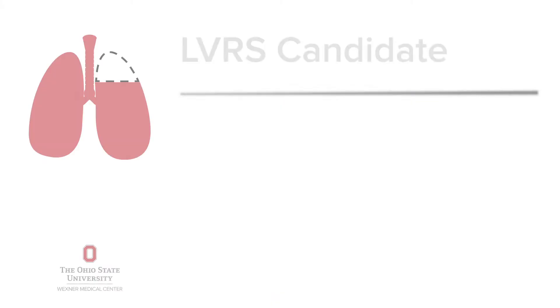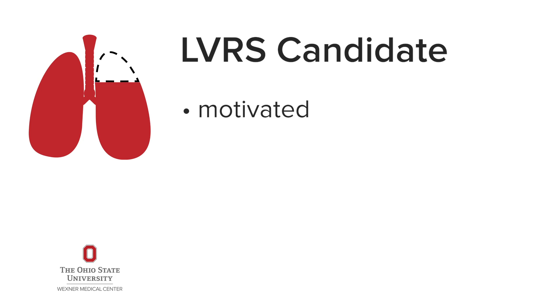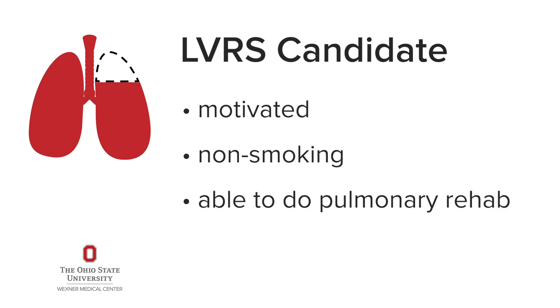A large clinical trial in the late 1990s and early 2000s called the NET trial, or the National Emphysema Treatment Trial, showed that there was a significant improvement in quality of life and overall mortality and survival in patients who did fulfill certain criteria. These are patients who are motivated, who have stopped smoking, and have the ability to participate in pulmonary rehab both before and after surgical intervention.